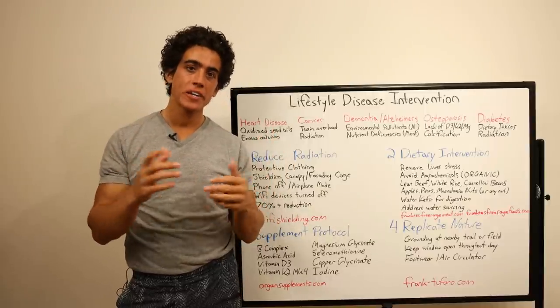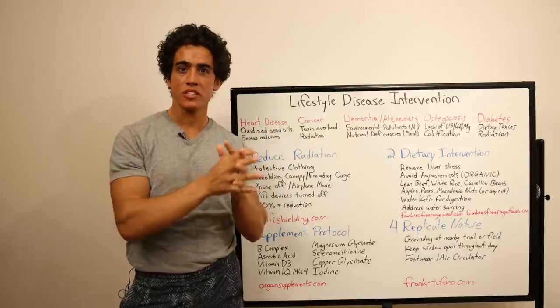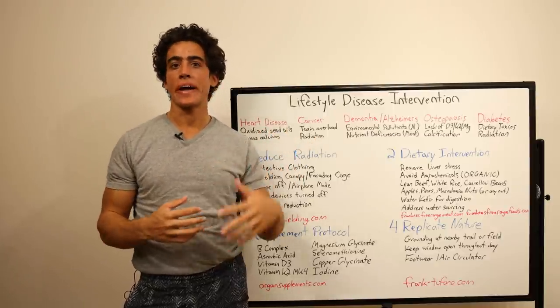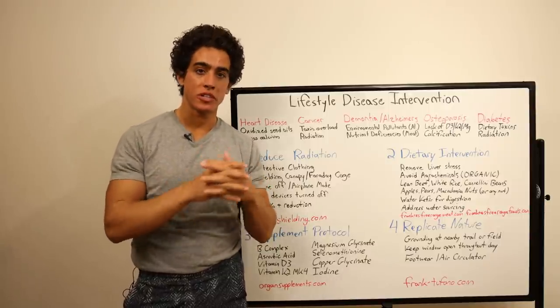Around this time last year, I created a video titled The Six Basics of Health. And this is similar to that, where we need to correct dietary and environmental problems. However, I'm going to be very specific.